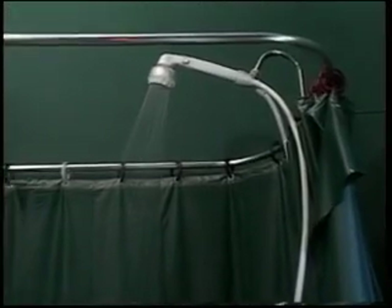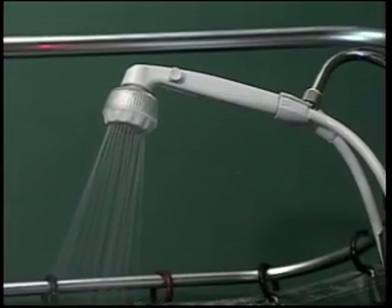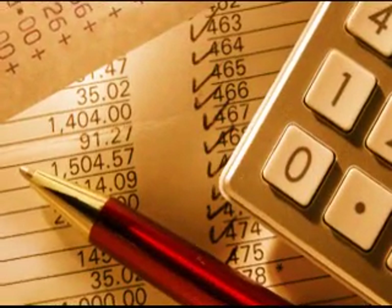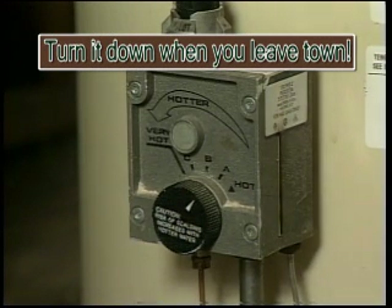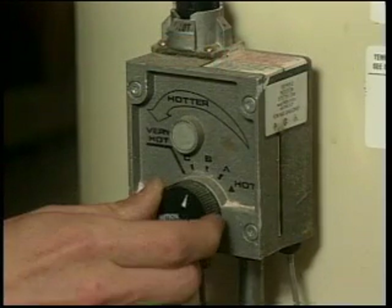Most homes would benefit from adding low flow shower heads that only use 1.5 gallons per minute, but also provide an excellent shower. This will save your energy bill by keeping that water heating cost down, and it will save your water bill too. If you go out of town for several days, then turn the tank down to its lowest setting. That way you're not spending money to heat up water that no one needs. When you get home, turn it back up to that middle setting, and soon you'll be ready to run with hot water again.